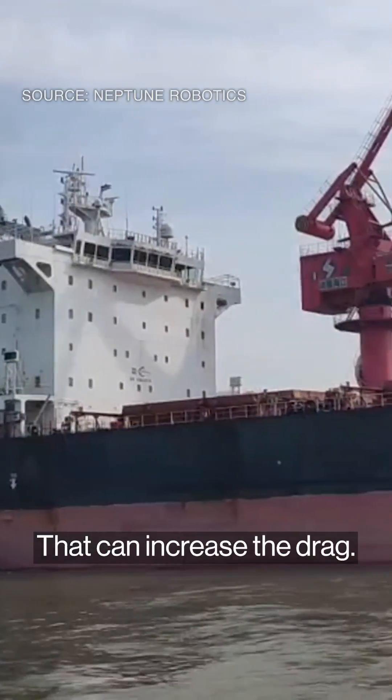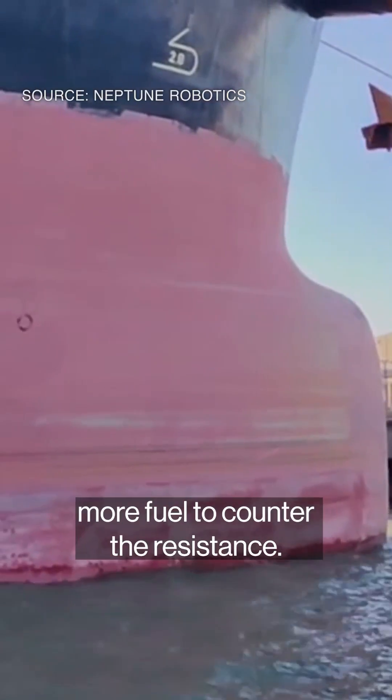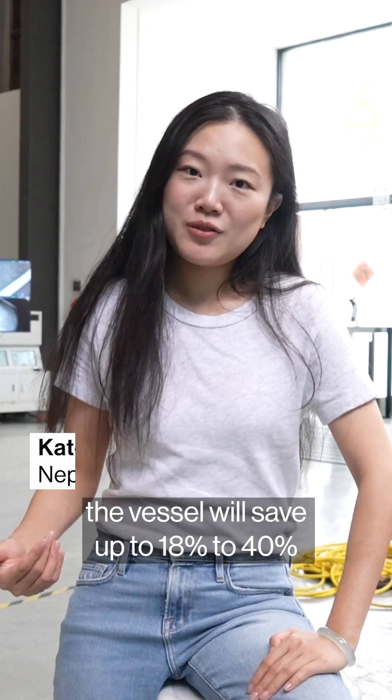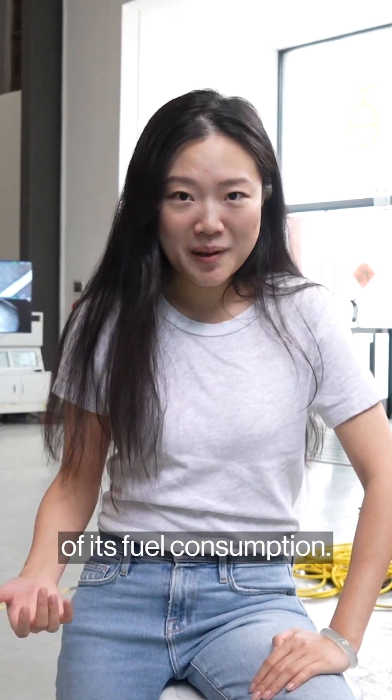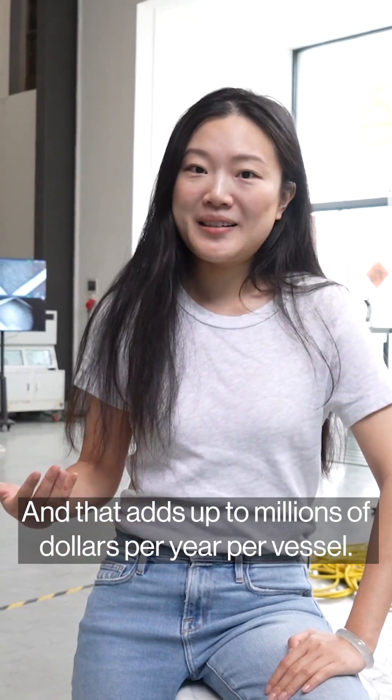That can increase the drag, meaning ships will have to use more fuel to counter the resistance. After each robotic cleaning, the vessel will save up to 18 to 40% of its fuel consumption, and that adds up to millions of dollars per year per vessel.